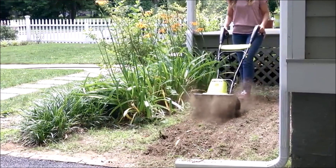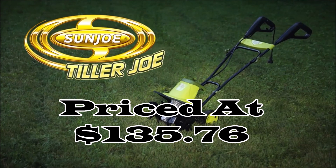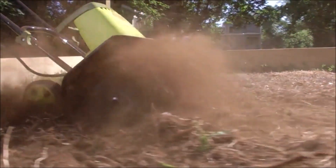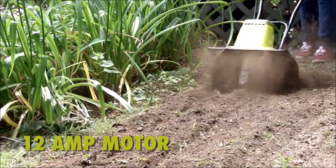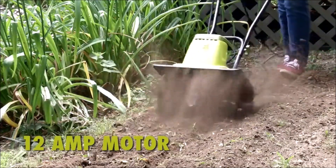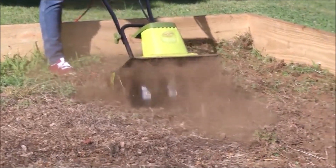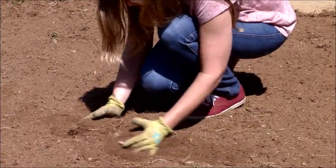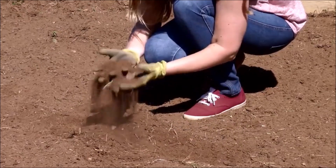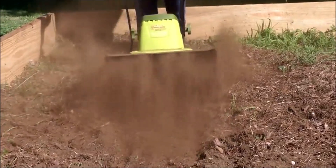Number 7. The Sun Joe 16-inch 12-amp electric tiller and cultivator, priced at $135.76, offers gardening enthusiasts a hassle-free solution for soil preparation. Powered by a potent 12-amp motor, this cultivator effortlessly churns soil up to 16 inches wide and 8 inches deep at a rapid 340 RPM, ensuring optimal aeration and an ideal seedbed for planting. Its six steel-angle tines are engineered for durability and peak performance, effortlessly handling tough soil and weeds. When the gardening is complete, the handle conveniently folds for compact storage, and its lightweight design allows for easy transport.